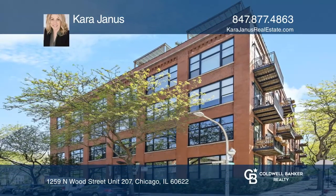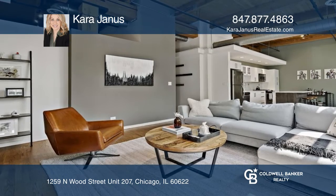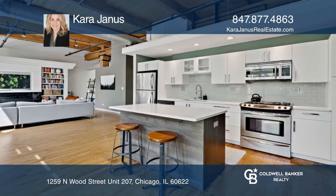Light just pours through this spacious loft in the heart of Wicker Park. The sprawling floor plan features a wall of south-facing windows, beautiful exposed brick, and a cozy gas fireplace.